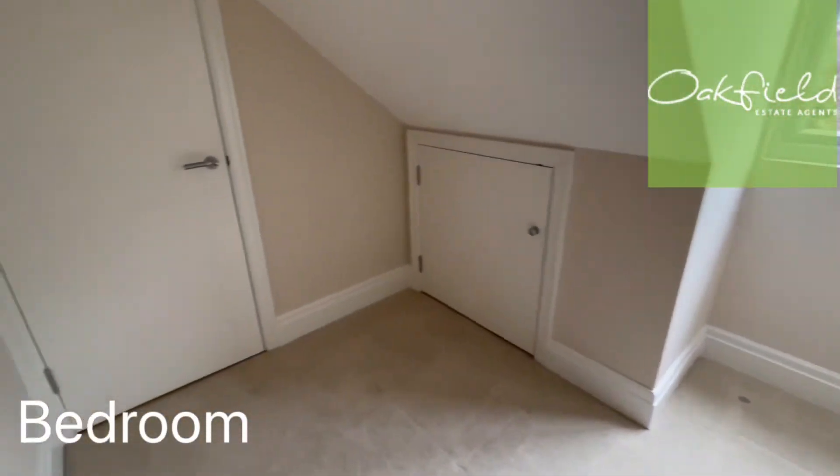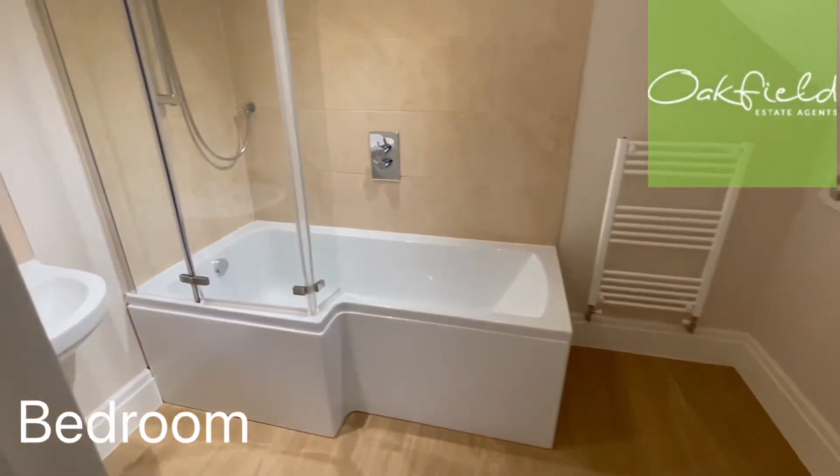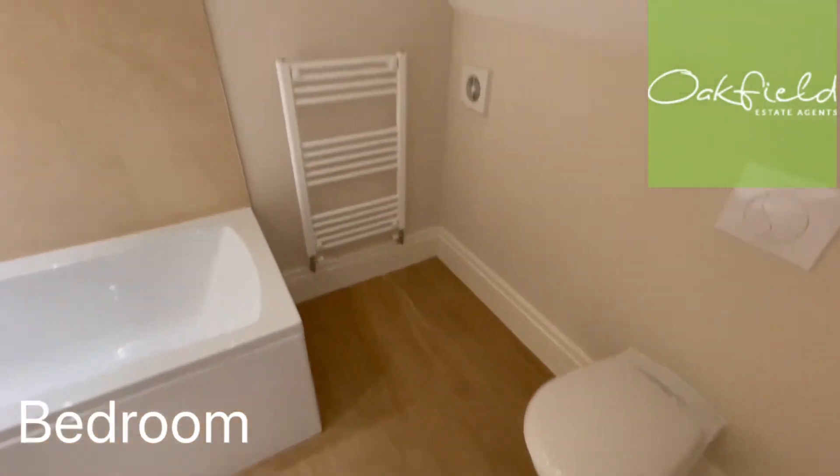We've got storage there in the eaves, and an ensuite bathroom with a shower over a bath — really lovely and modern.